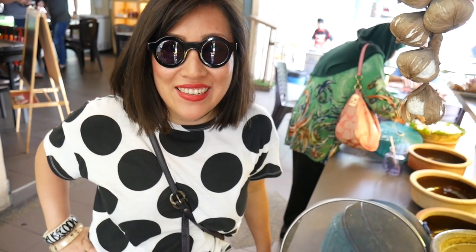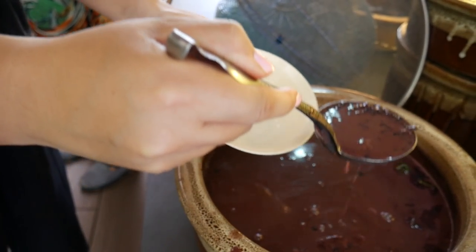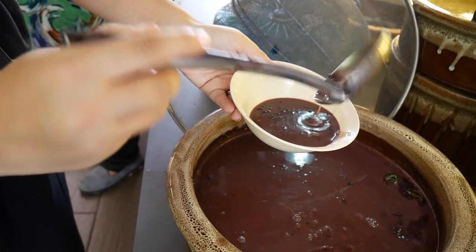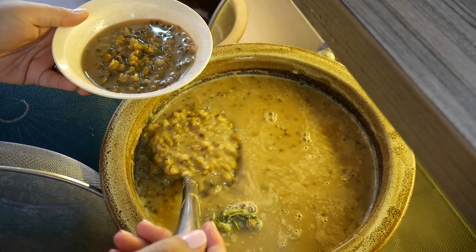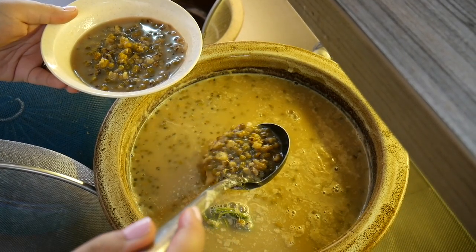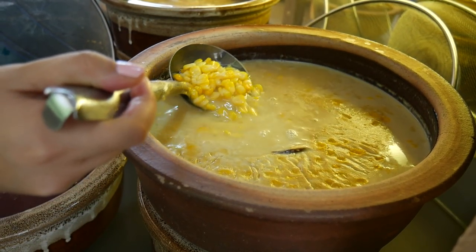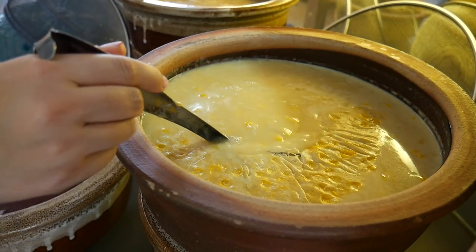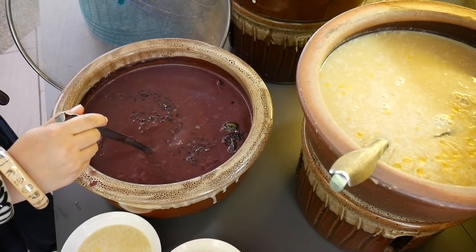It's time to hit the desserts and boy have we got a selection to choose from. We're at the bubur station — bubur is porridge but these are sweet porridges. We've got pulut hitam bubur which is a black sticky rice porridge, some mung bean porridge, and corn porridge. There's a lot of coconut milk in some of these so I'm excited to try them. We've never had Malay bubur before so it's time to get in!